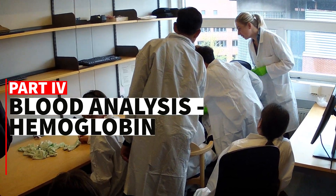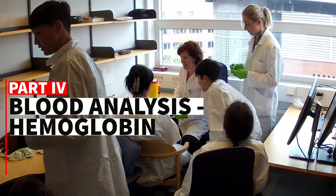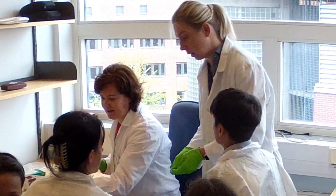Welcome to the last station of our tour where we explore the fundamentals of clinical chemistry. Today Henriette and Magda are guiding us through a key test measuring hemoglobin levels in our blood.